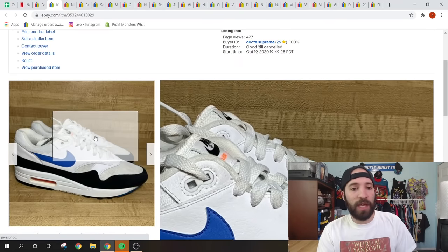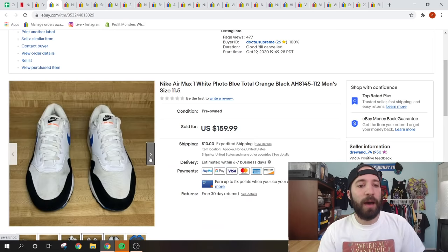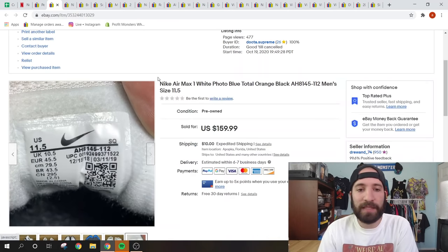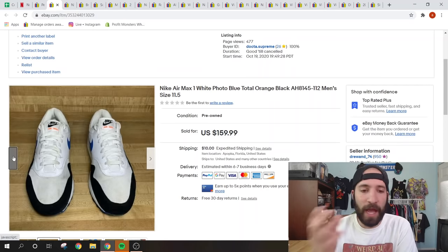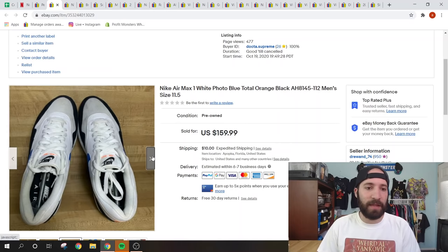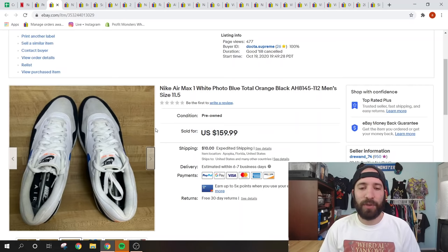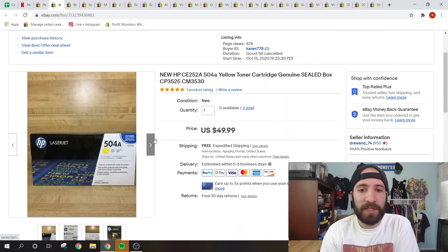These are Nike Air Max 1 White Photo shoes I got in a bundle with my buddy Ski. I always look up the tag number on Nikes when sourcing — this one is AH8145-112. My average buy cost from that bundle was around $2 to $3 per unit — he threw in a Carhartt blanket jacket I sold for around $100. I accepted a best offer of $115 plus shipping; I had them listed for $160. They were a specific size 11.5 and a little dirty on top, but sometimes it's not worth countering and missing the sale.